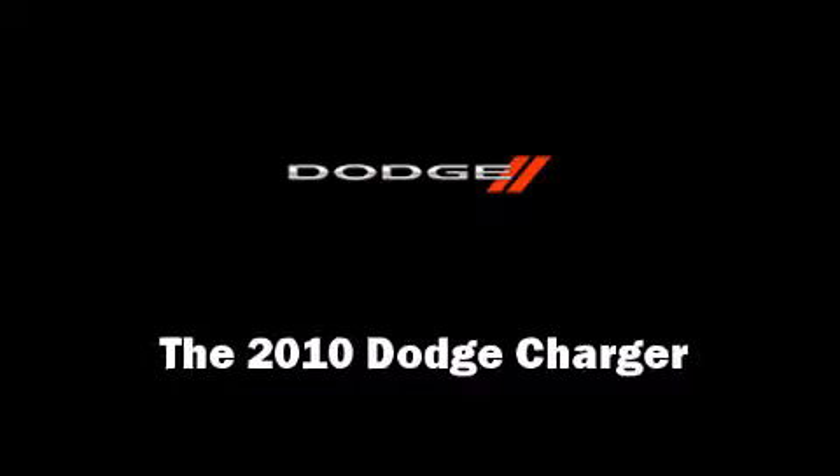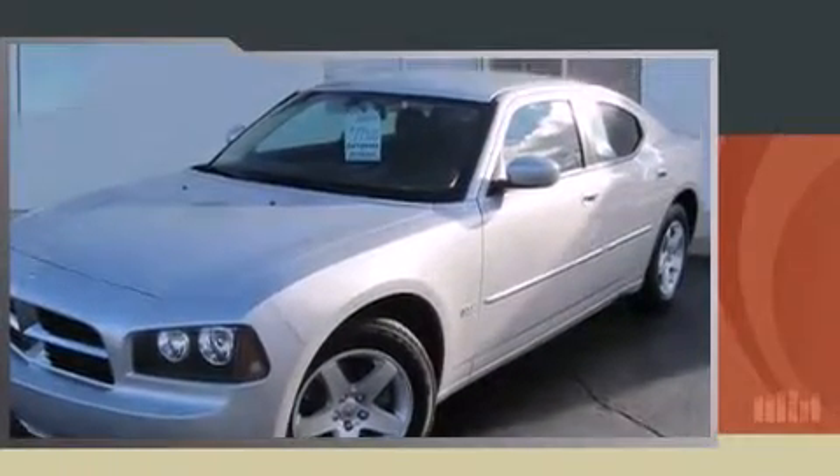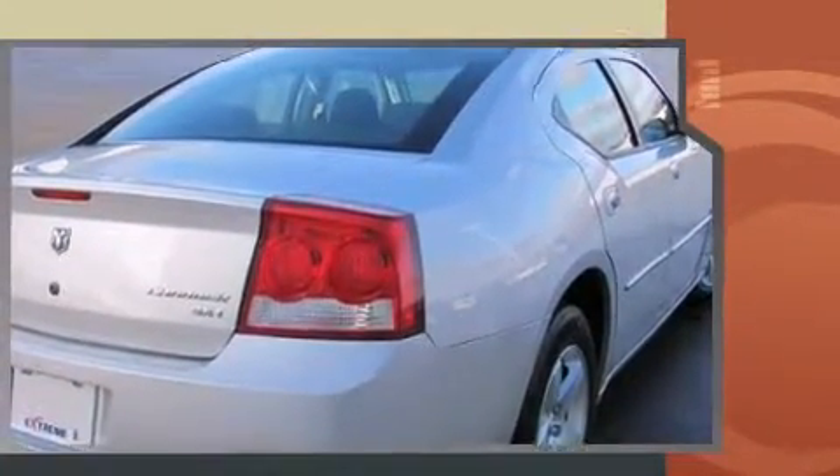Here's a great deal on a 2010 Dodge Charger. With just over 20,000 miles on the odometer, this four-door sedan prioritizes comfort, safety, and convenience. It features an automatic transmission, rear-wheel drive, and a 3.5-liter six-cylinder engine.